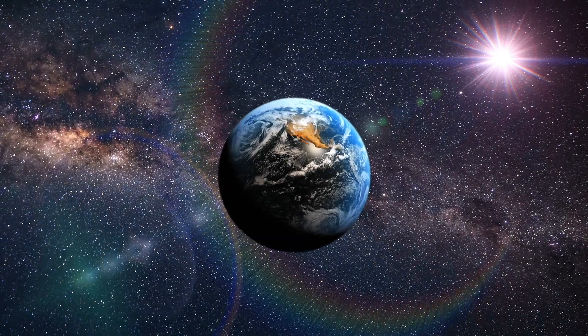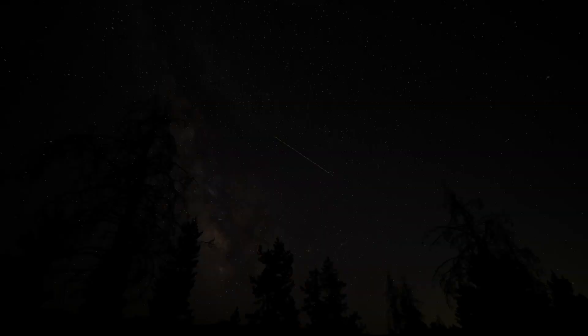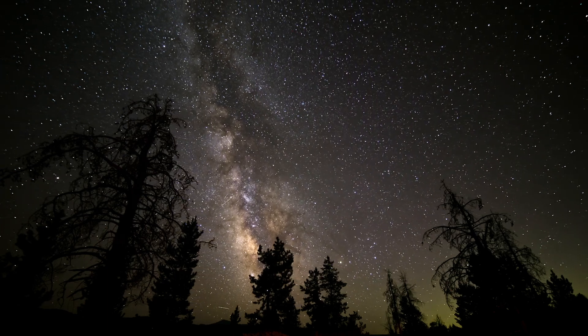Please let me know in the comments section below — have you seen any meteors from the Leonids in your region of the world? This shower lasts about one month and peaks in mid-November, so there's a large window of opportunity to see it.